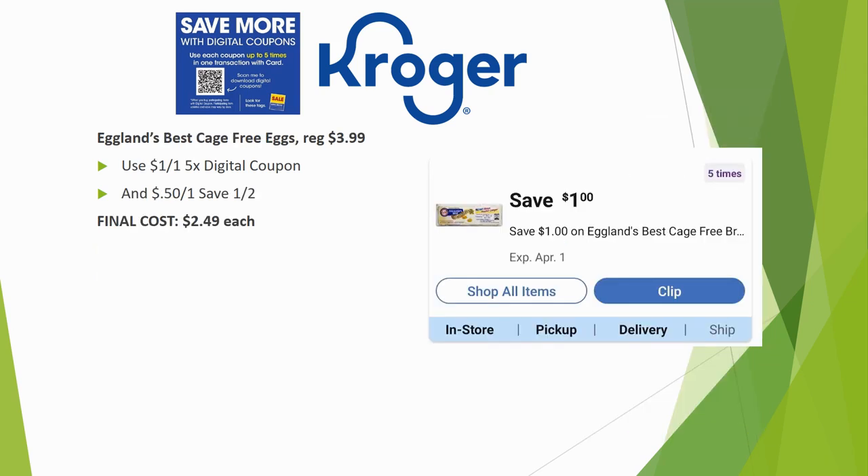Eggland's Best cage-free eggs are regularly priced $3.99. There's a $1 off one five-time digital coupon — it's a store coupon so you can pair it with the manufacturer coupon of $0.50 off one from Save.com, for a final cost of $2.49 each.